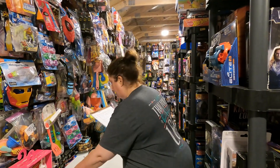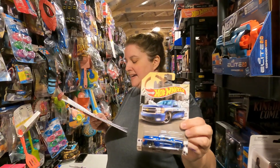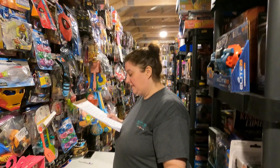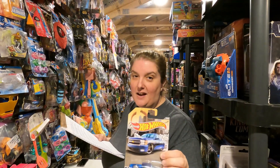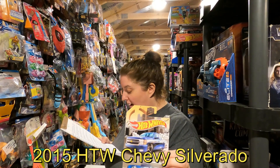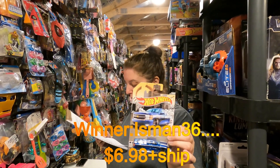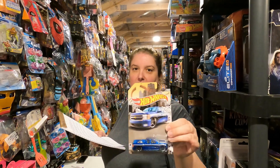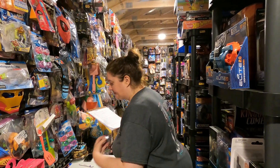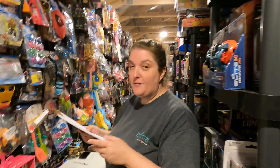Now we're going back to Hot Wheels. This is a 2015 Hot Wheels Chevy Silverado, and it's going to isman36 for $6.98 plus shipping. Thank you isman36 — very nice Chevy Silverado. Darren's favorite color is blue and that really looks good.